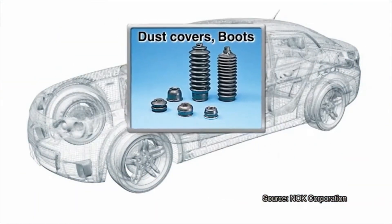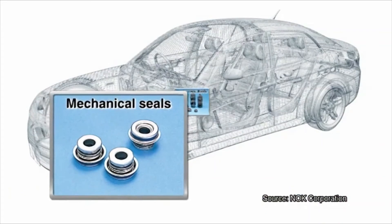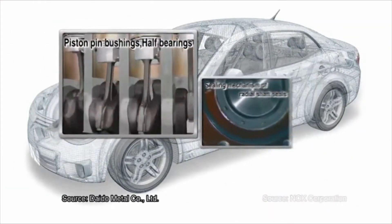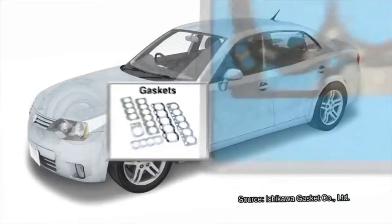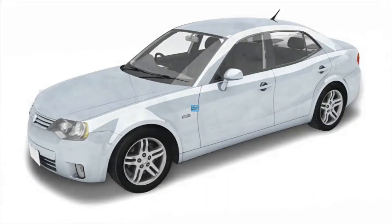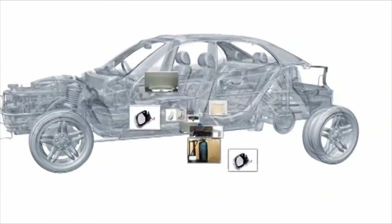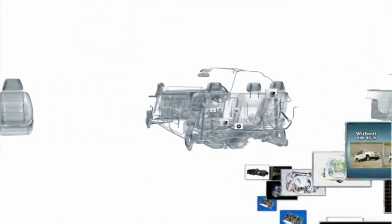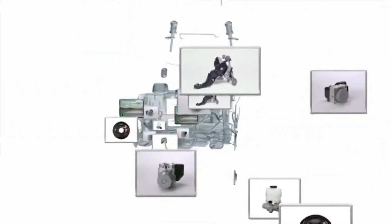Many more parts than we featured make up an automobile. Only when every part is in place is a car able to perform optimally and safely — a car needs all of its parts to become a car.